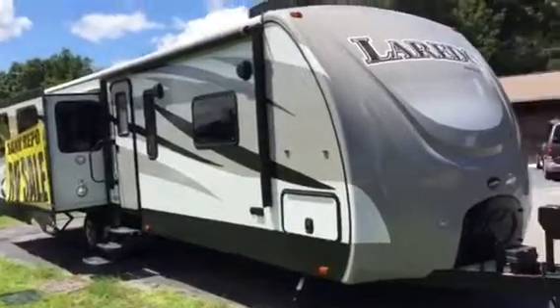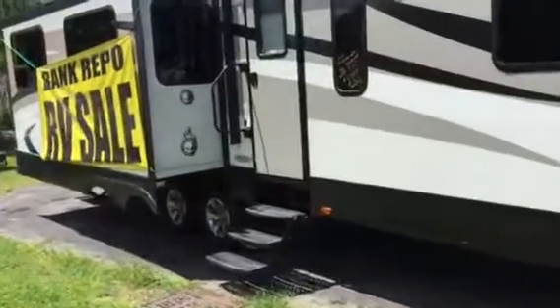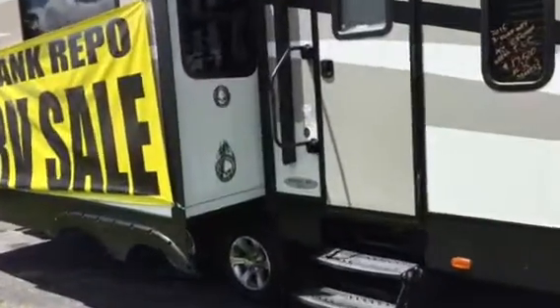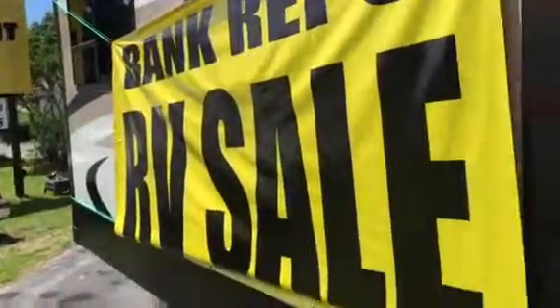It's a beautiful day in the neighborhood, a beautiful day in the neighborhood. Oh hello, welcome to Roman Equipment! Can you say Roman Equipment? Sure you can. Let's go in this nice 2015 Laredo RV trailer.